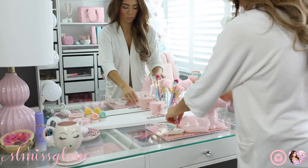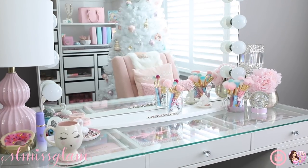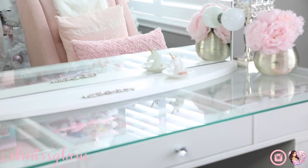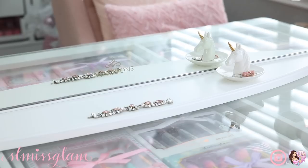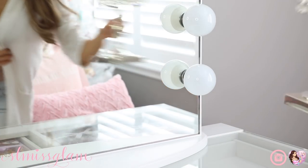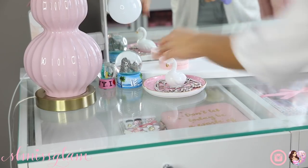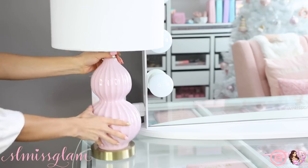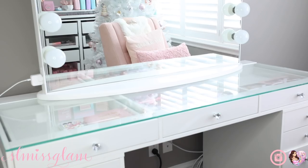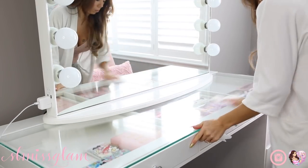I'm using the tray that I have on my vanity just to carry some of the delicate things off, and I'm going to give it a really nice wipe down. Now that I've got everything off my vanity I can finally give it a nice cleaning. I'm using Lysol cleaning wipes - I always use these - getting off all the dust, all the makeup marks, and making sure it's squeaky clean.